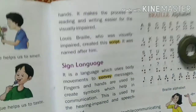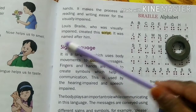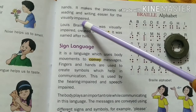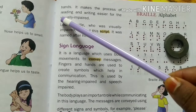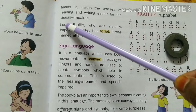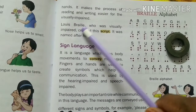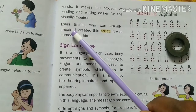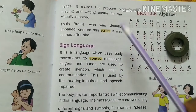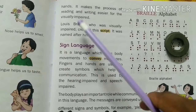It makes the process of reading and writing easier for the visually impaired. Louis Braille, who was visually impaired, created this script and it was named after him.